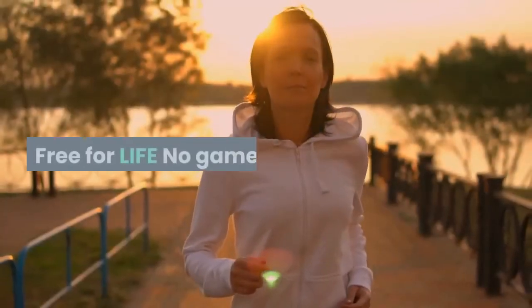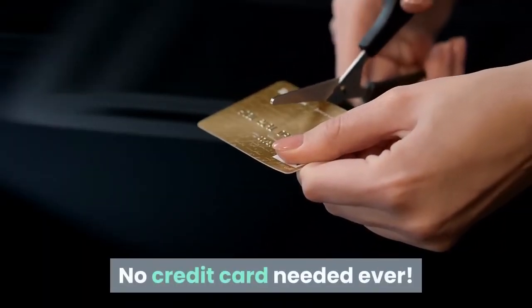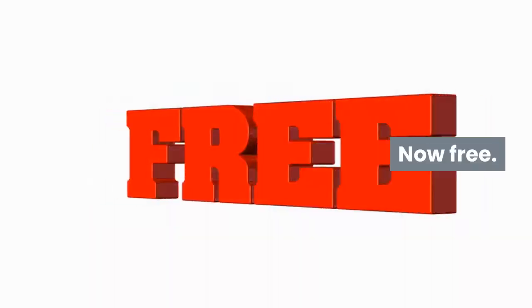You'll have to see it to believe. Free for life, no games, no fine print, no credit card needed ever. $99 per month value, now free. Grab your account while you still can.